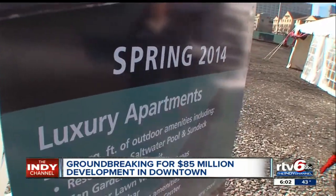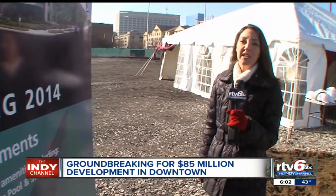Block 400 is scheduled to be complete by the spring of 2014. Reporting downtown, Tanya Spencer, RTV6.